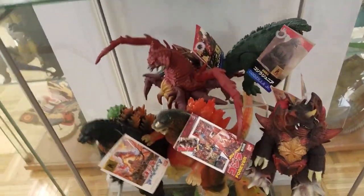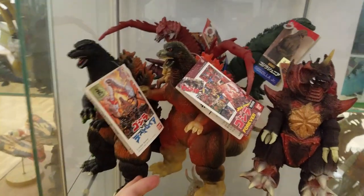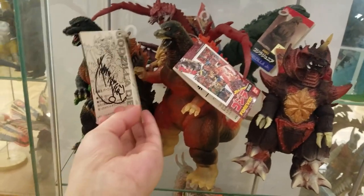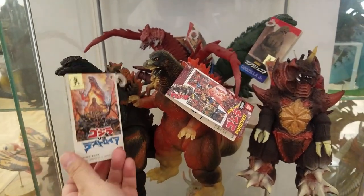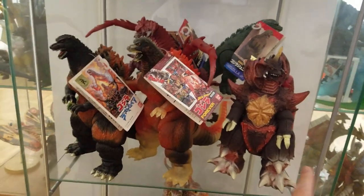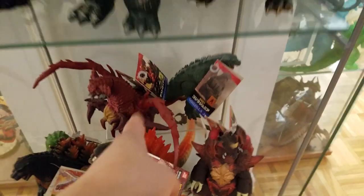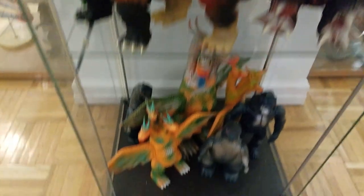This next shelf is the figurines from Godzilla vs. Destroyah. Right here I'm going to show that the tag has been signed by Kenpachiro Satsuma, the suit actor. And of course the Godzilla Forever, Meltdown Godzilla, along with Destroyah, Aggregate Destroyah, and Godzilla Jr. — all gifts from my father for Christmas 1995.